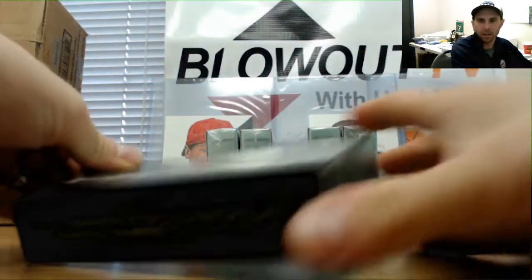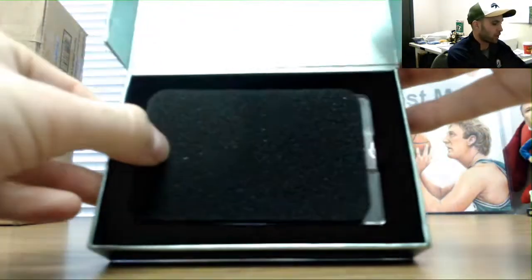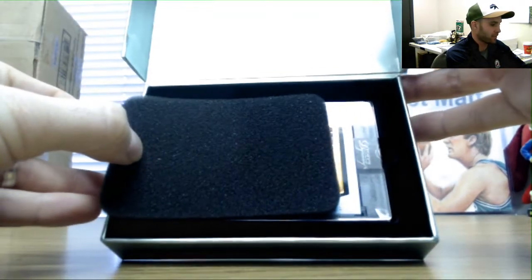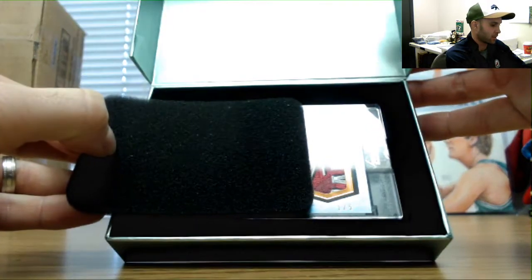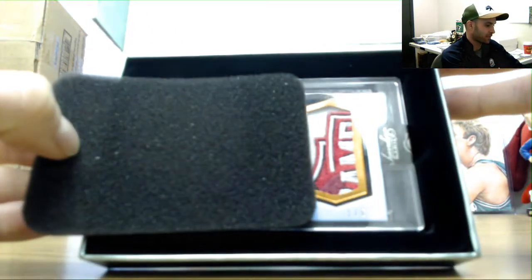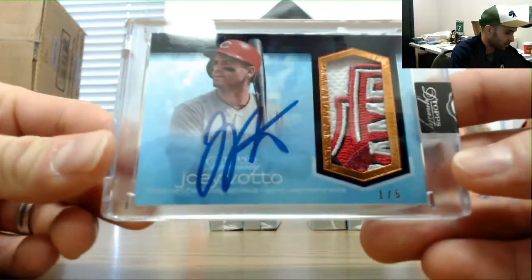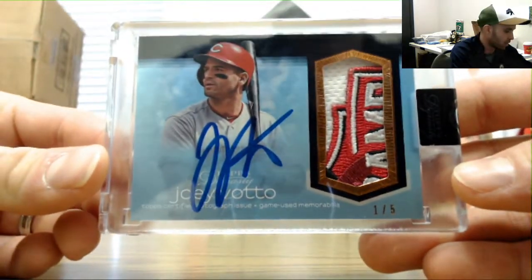Box number one. Start off with — looks like out of five. Oh, this is a nice looking patch. One of five. Joey Votto. It's a go. Red's commemorative patch, part of the logo. One of five goes to the Yak.